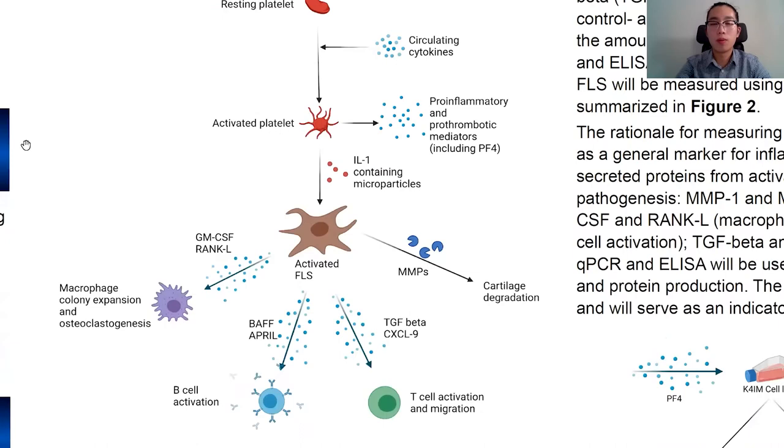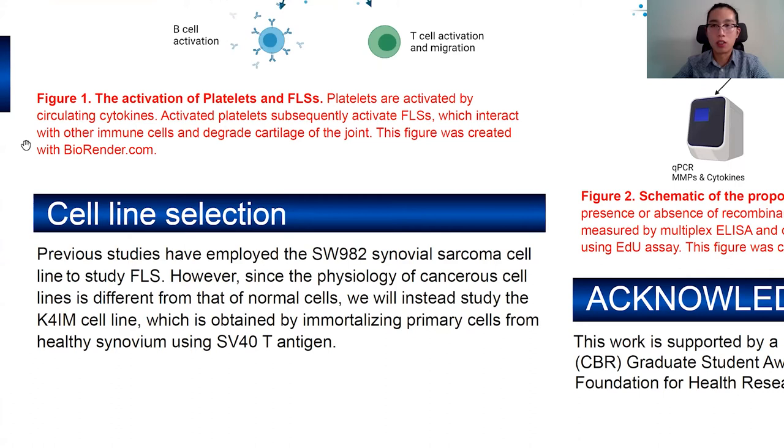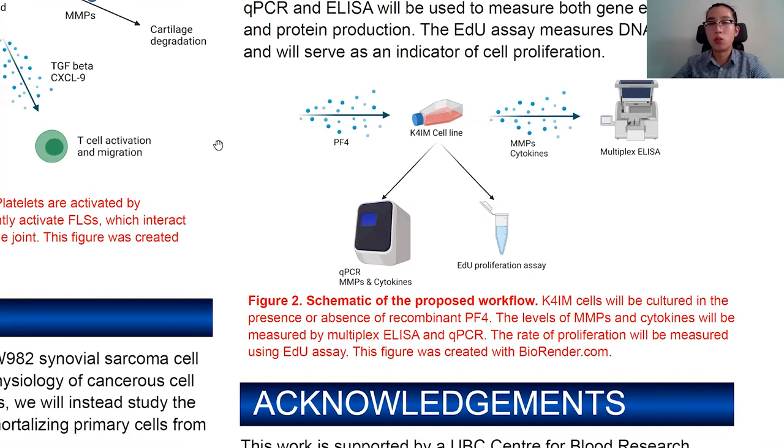The model we use is a cell line. Instead of using a cancer cell line as in previous studies — because cancer cell lines don't work well since their phenotypes are very different from normal cells — in this study, we are going to use a cell line derived from healthy synovium, called the K4im cell.